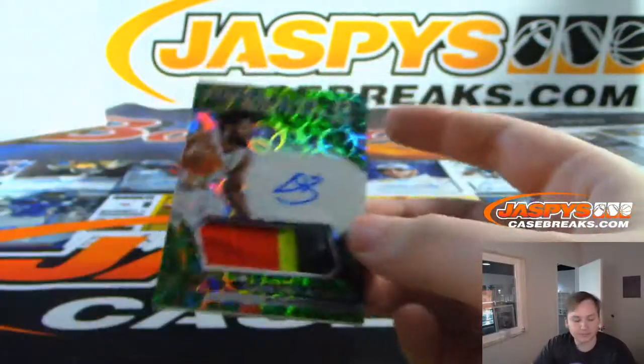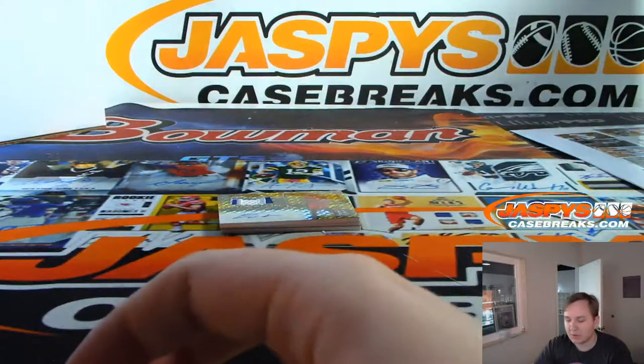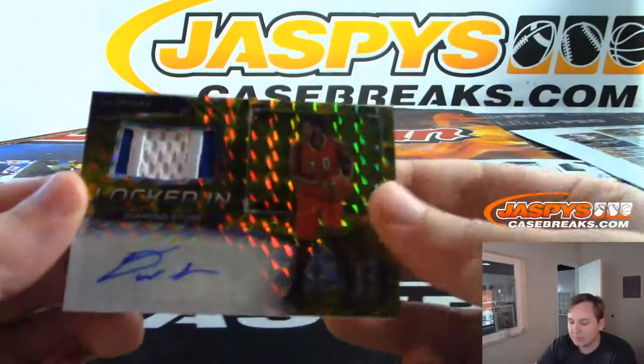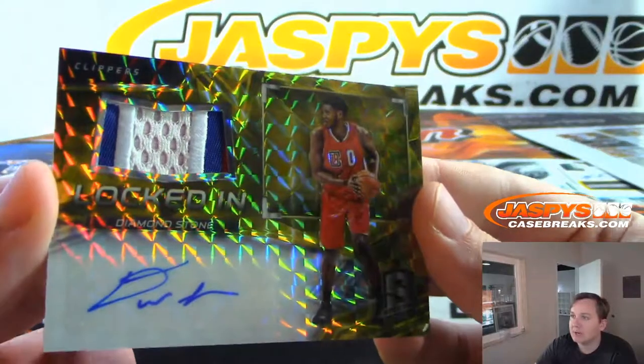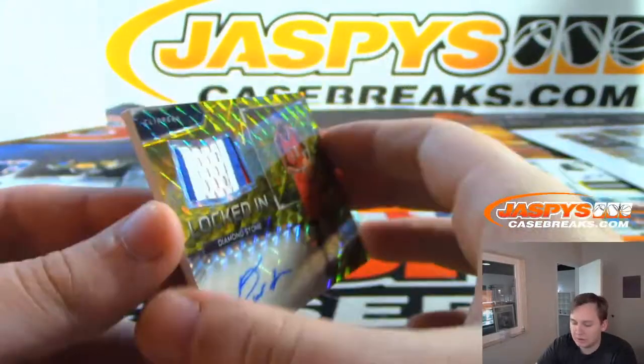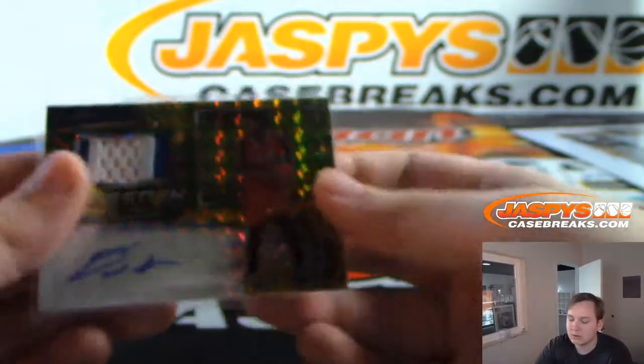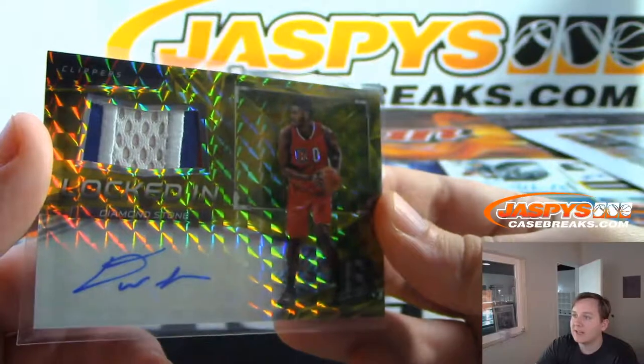Atlanta Hawks, three color RPA. We have a locked-in Diamond Stone, three color patch auto — Diamond Stone, Clippers, 1 of 10. Diamond Stone, 1 of 10.